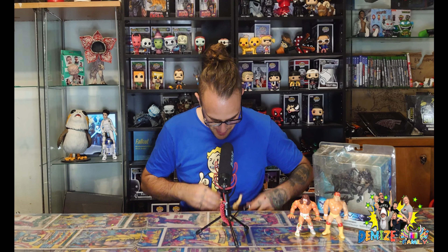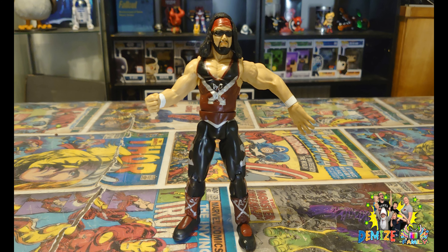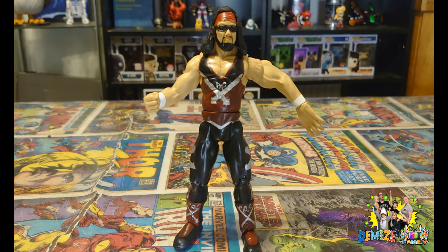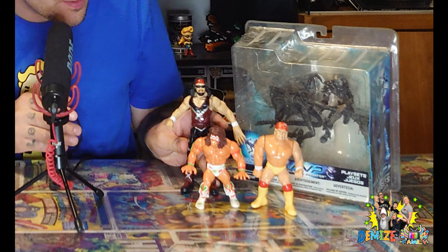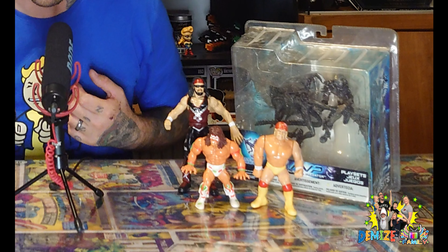Still onto wrestling figures guys, there's even more. We're going further afield now — we're going into the future as we delve into the Attitude Era. X-Pac from the Attitude Era, one of my favourite wrestlers from that era — I loved X-Pac. It's from the Jakks series, as you can tell, completely different style figures to the Hasbro ones. But there he is in his classic outfit — his bandana, his shades, because he always wore those as well. Look at the size difference between the newer ones and the old ones. Definitely a size difference between them.